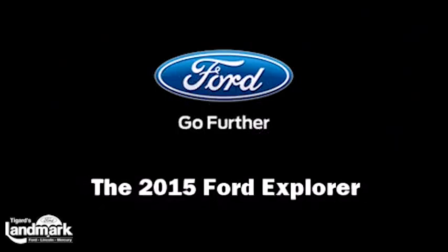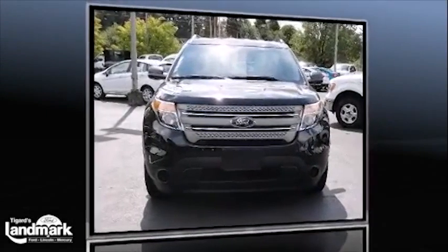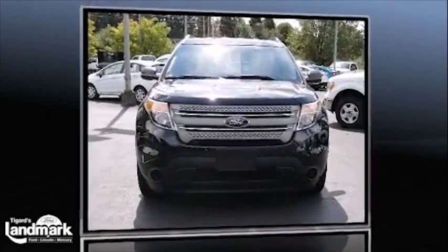Take command of the road in the 2015 Ford Explorer. It features an automatic transmission, four-wheel drive, and a 3.5-liter six-cylinder engine.